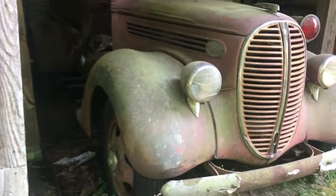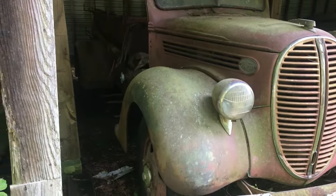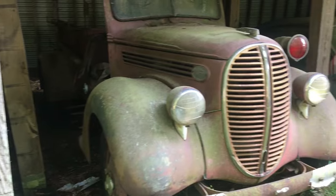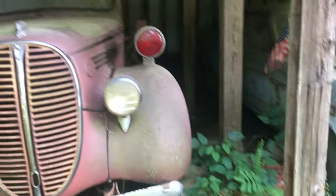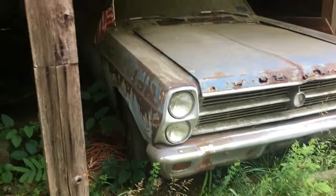Old Ford. Look at this Ford truck — looks like it could have been a fire truck. Now they're all rusty.